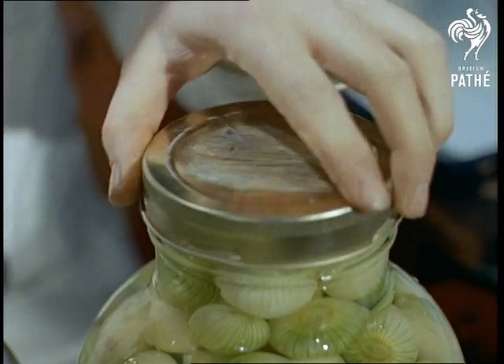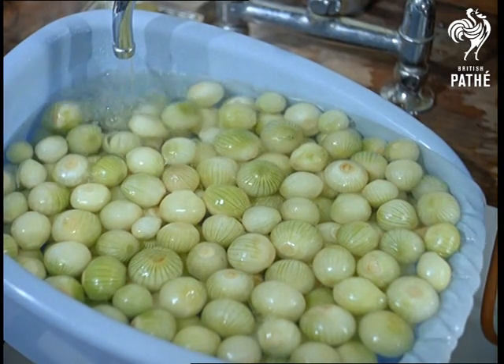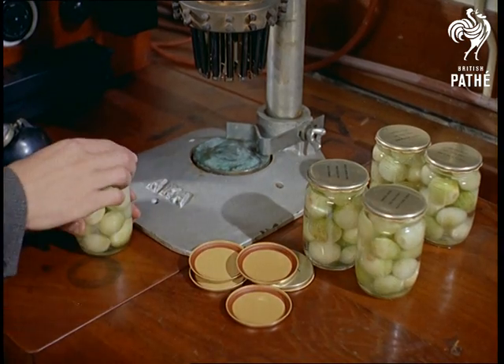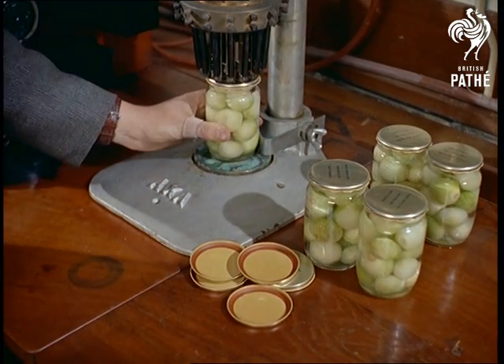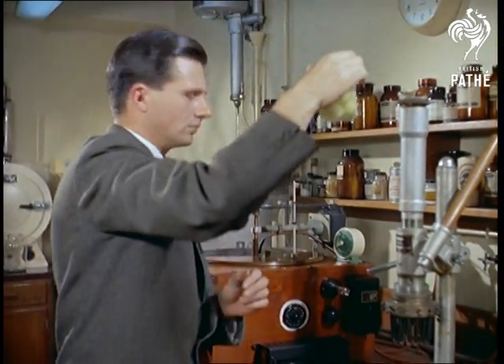The peeled onions are first steeped in brine for a few days before being washed in cold water. The demand these days is for a mild flavour, and this is achieved by using a milder vinegar, which unfortunately does not contain quite enough acetic acid to destroy all the bacteria and moulds present.